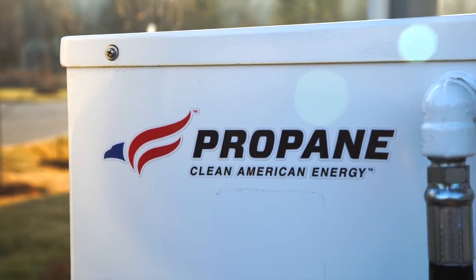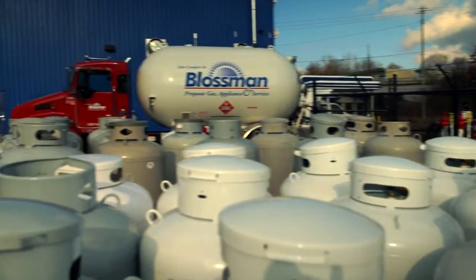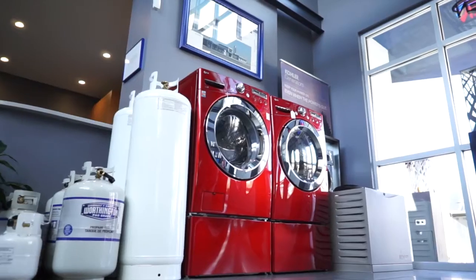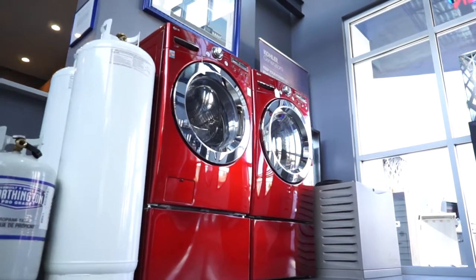Propane LP gas is a fantastic fuel. It's an anywhere, go-anywhere fuel. You can heat your water, you can provide space heating, you can cook on it and clothes drying. But now that we are adding power generation to that mix, it really is exciting. We can provide and be the primary energy source for a home, regardless of where it's located.